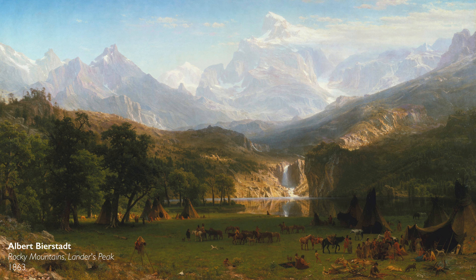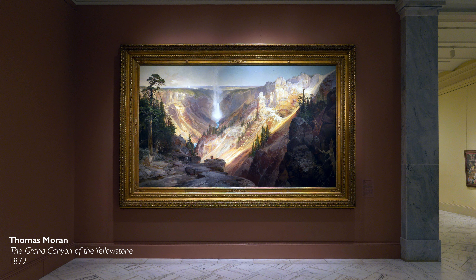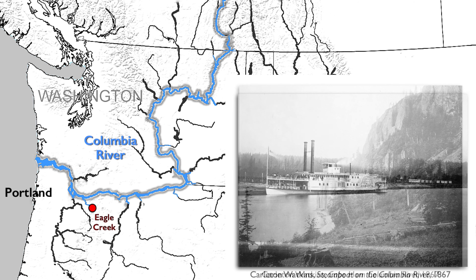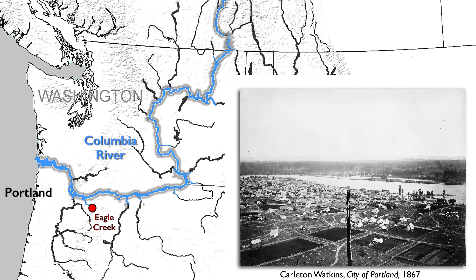Watkins is taking his place alongside other photographers and artists who are creating these images of the West for people on the East Coast — both tourists, but also businessmen. We're talking about an area in Oregon and Washington that the Columbia River flows through, a place where commerce was growing, where steamships were transporting goods and people, really driving economic prosperity and the growth of the city of Portland at this time. We have to imagine these images traveling East for an East Coast audience.